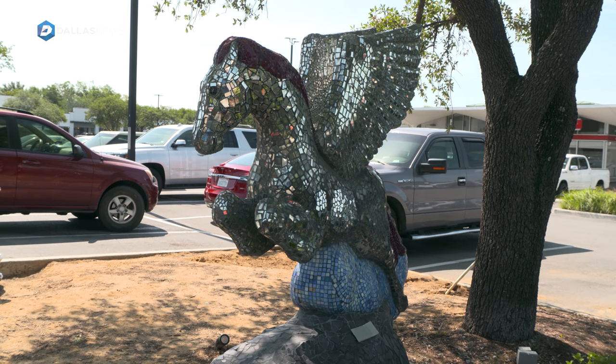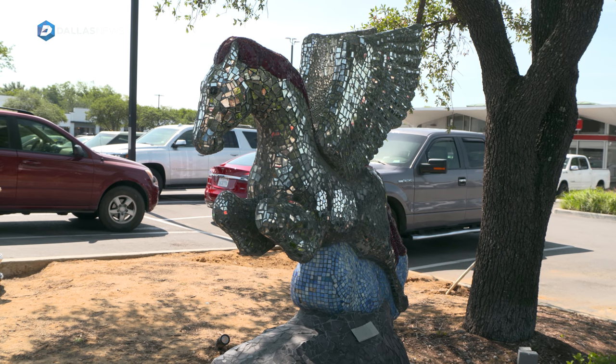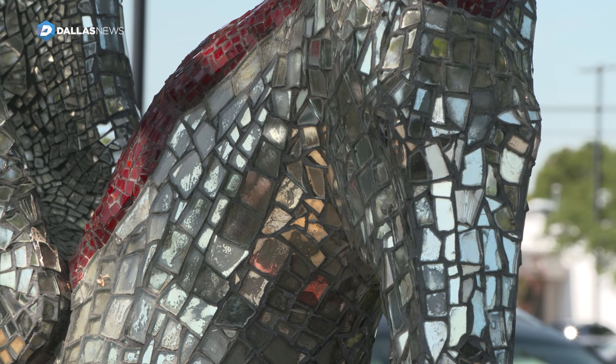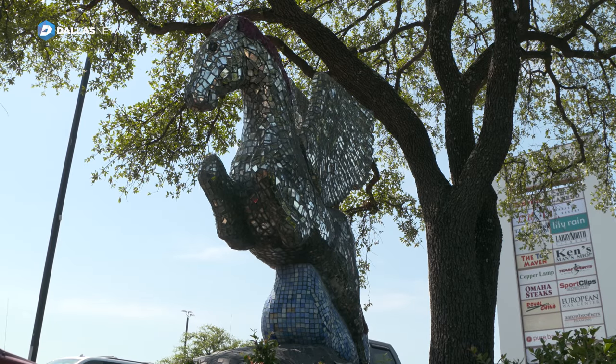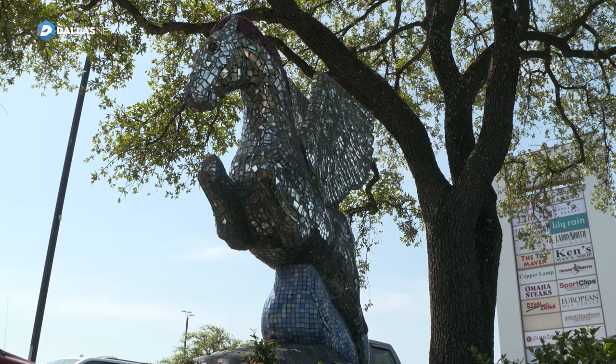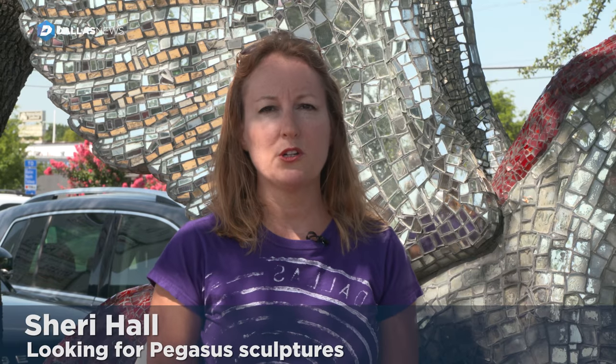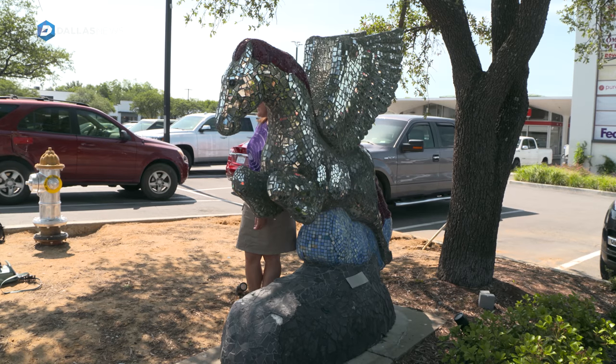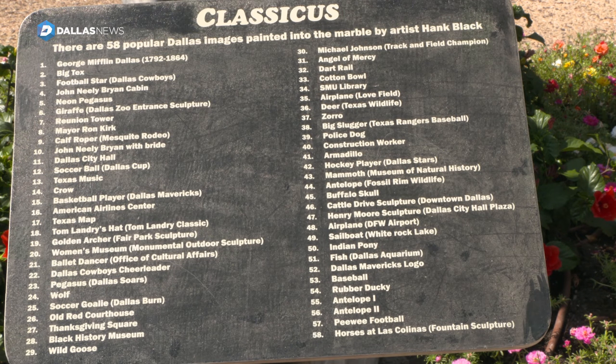My original question to Curious Texas was: what happened to the Pegasus horses that were set up around town, apparently around the year 2000? I'm a native Dallasite and I wander around — I like to take pictures of Dallas icons, so I've just randomly found some over the years and shot them with my iPhone when I happen to see them. I know some of them have disappeared over the years.